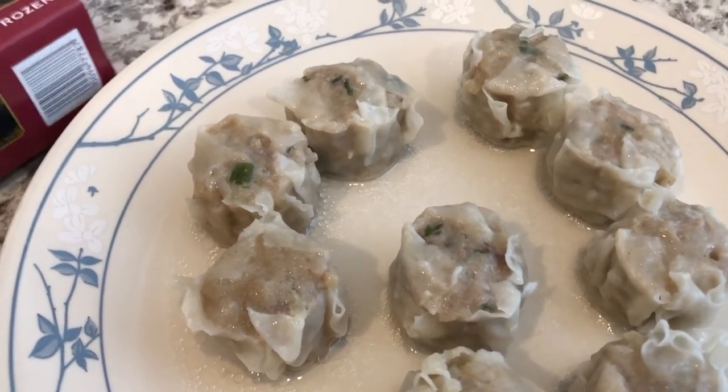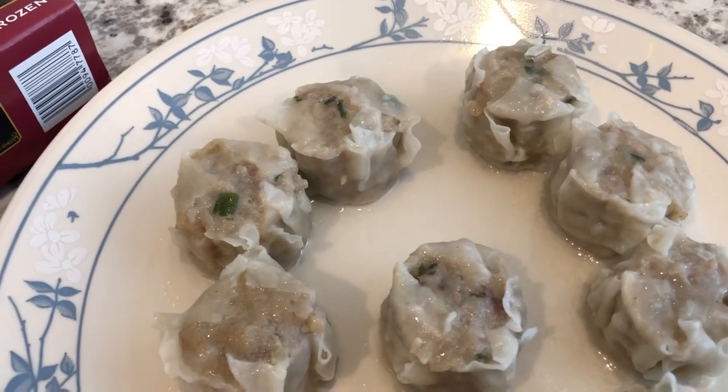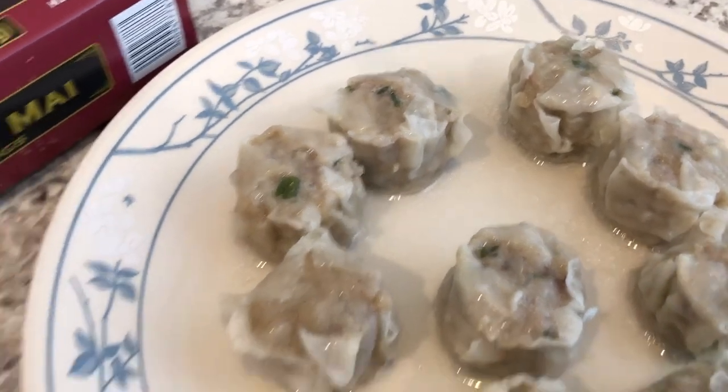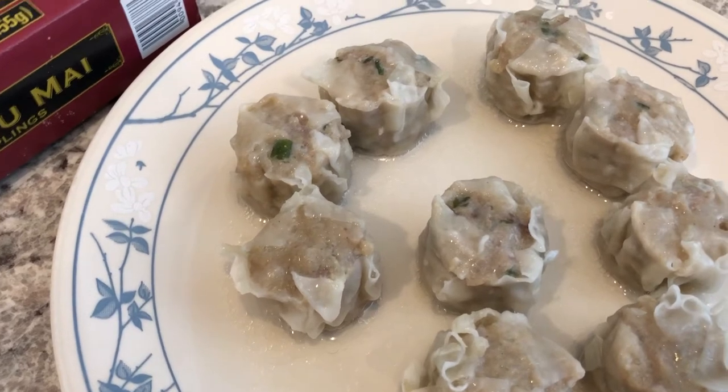Howard decided to try the shumai in the microwave. You rinse the pork dumplings with water, cover them with plastic wrap, and then steam them - so that's just water you see at the bottom of the plate. Anyway, this is what we're having for dinner tonight!